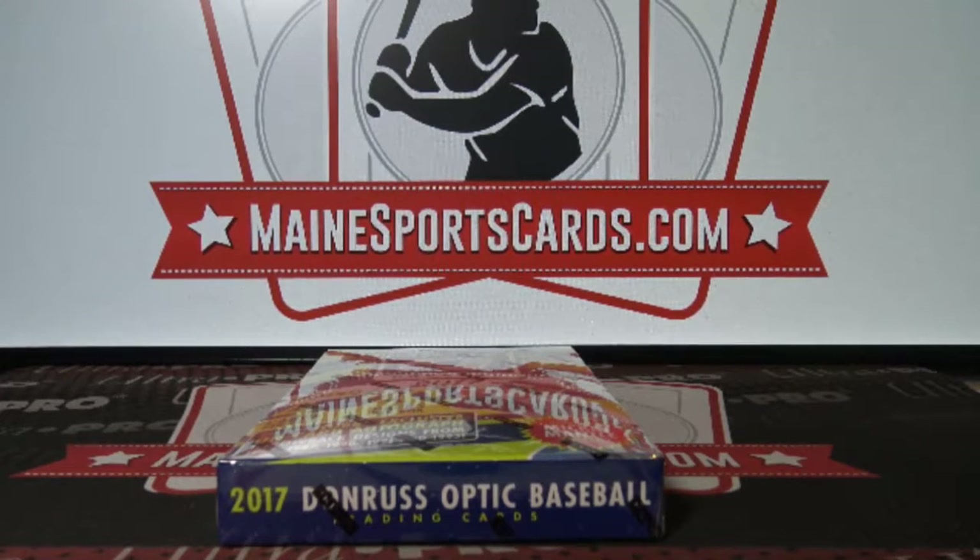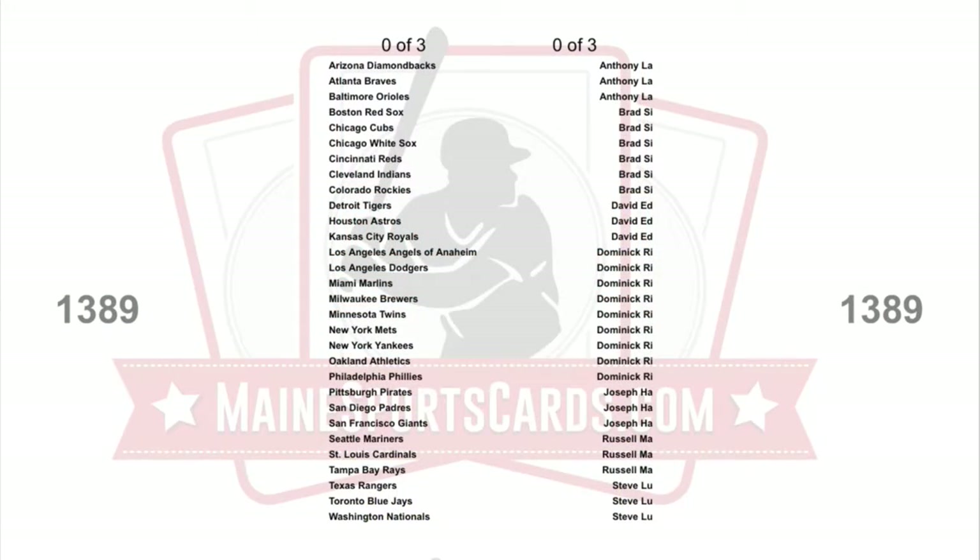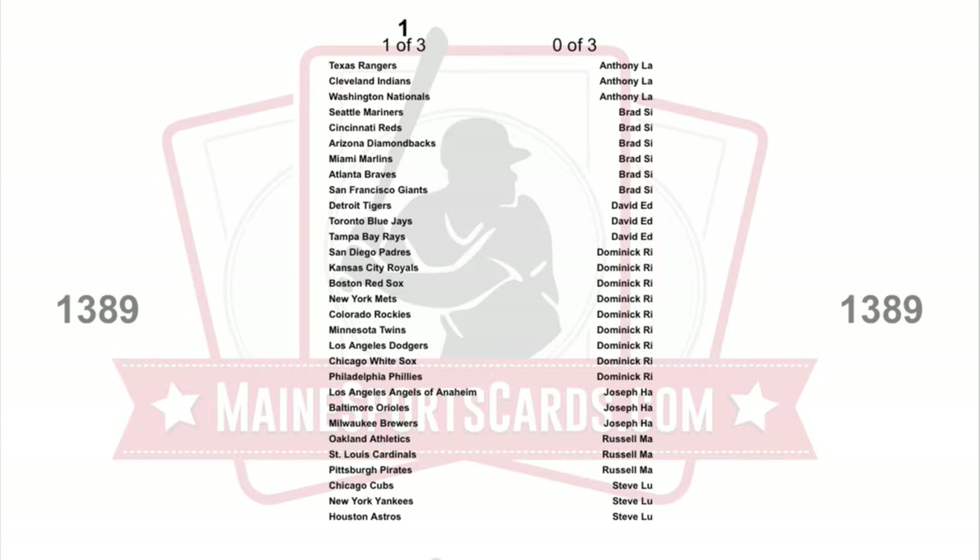Brake ID number 1389. 2017 Optic Baseball one box brake. Here is the alphabetical list and go. This was a buy one get two free so I've tripled the spots which groups them up like that. We should get a couple of free spots.